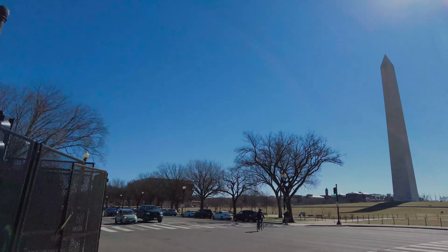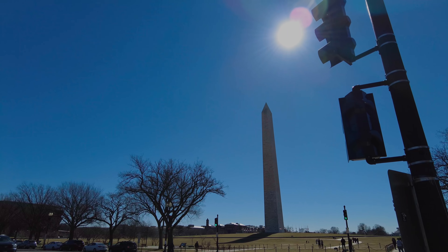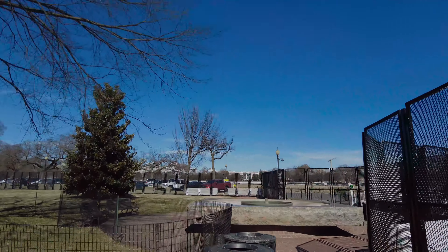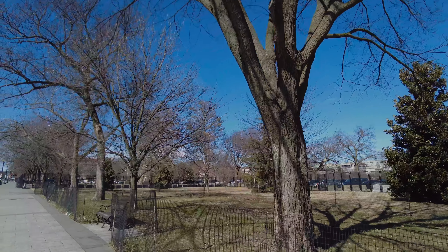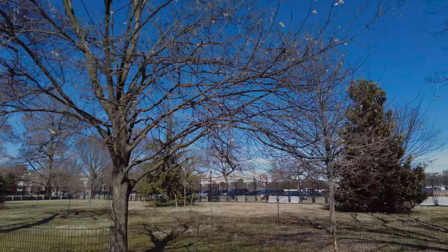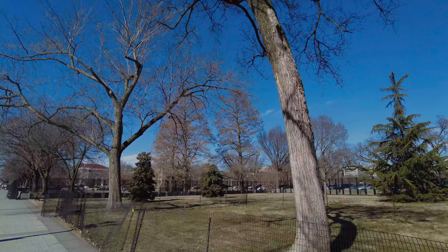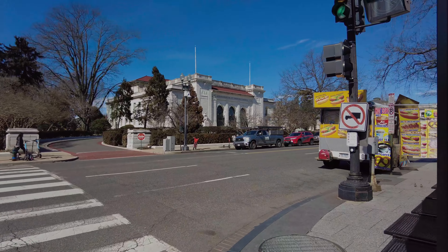We've just crossed Constitution Avenue towards the White House fence and discovered they are opening another small part of the White House fence. There's a little divot for reasons unknown why this tiny corner of the White House park has suddenly been reopened — kind of like up at Lafayette Park where they have another unexplained little corner reopened. We'll take it — keep reopening!